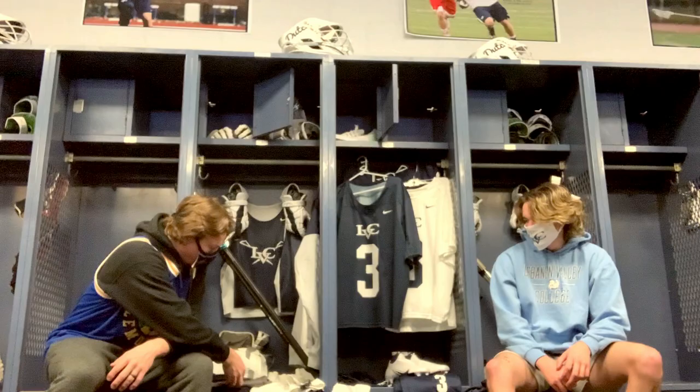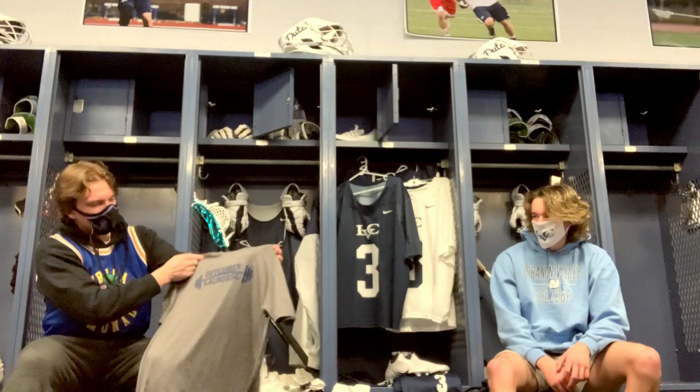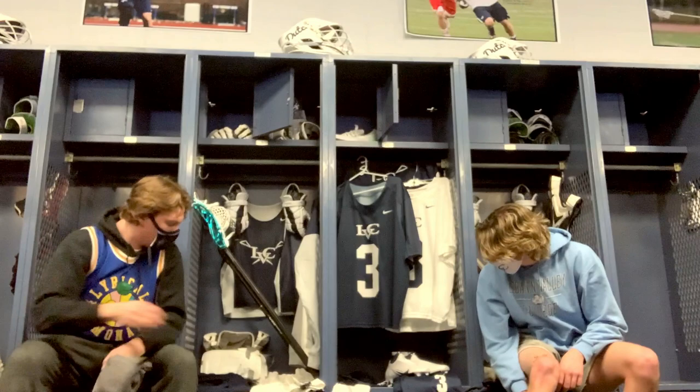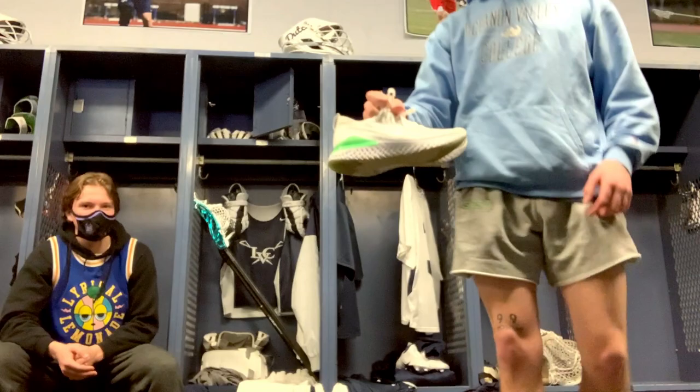I'm going to start off with our lift gear. We have a t-shirt that says 'family' on the back — a pretty common thing you see at a lot of schools. We have our Dutchman lacrosse with a weightlifting logo. We also have a nice pair of shorts that come with it — navy blue goes with the gray pretty well, it's a pretty clean look. And your workout shoes, because we work out a lot.